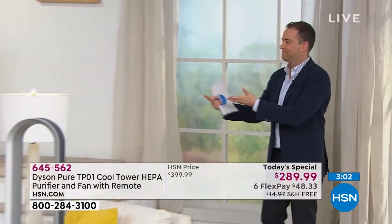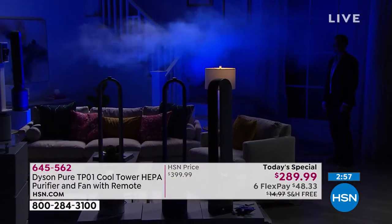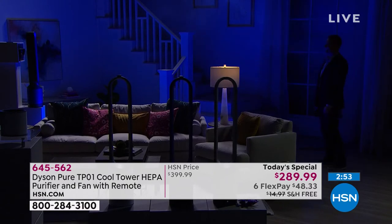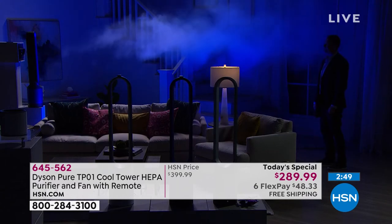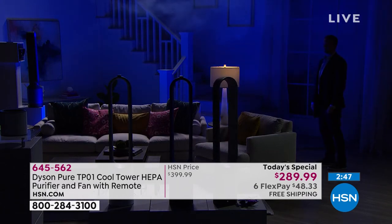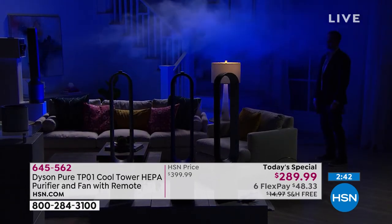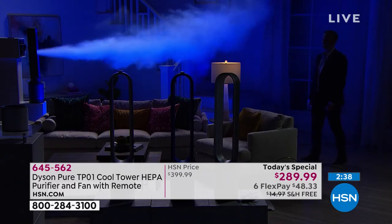We're going to show again the power of air multiplication technology. You don't need blades to move the air — we removed the blades, we did not remove the power. We made it really powerful, able to project up to 19 feet in a safe manner. There are no blades — safe for little fingers, little toes, little tails. We're able to take the air in and project 16 times more air than the air drawn in at the base.